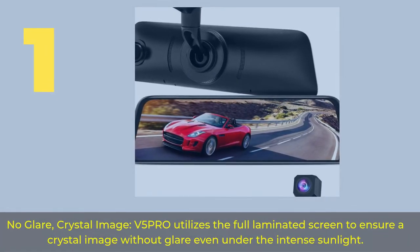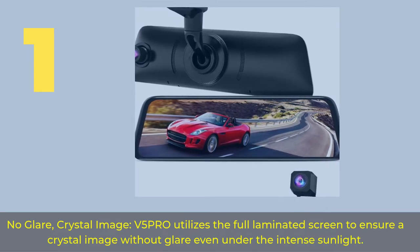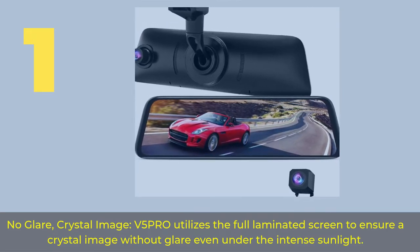No glare: Crystal Image. The V5 Pro utilizes a full laminated screen to ensure a crystal clear image without glare, even under the intense sunlight.